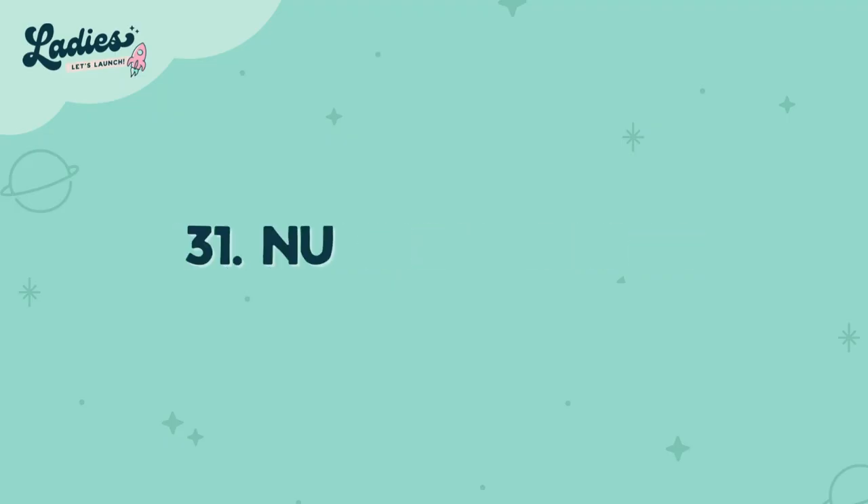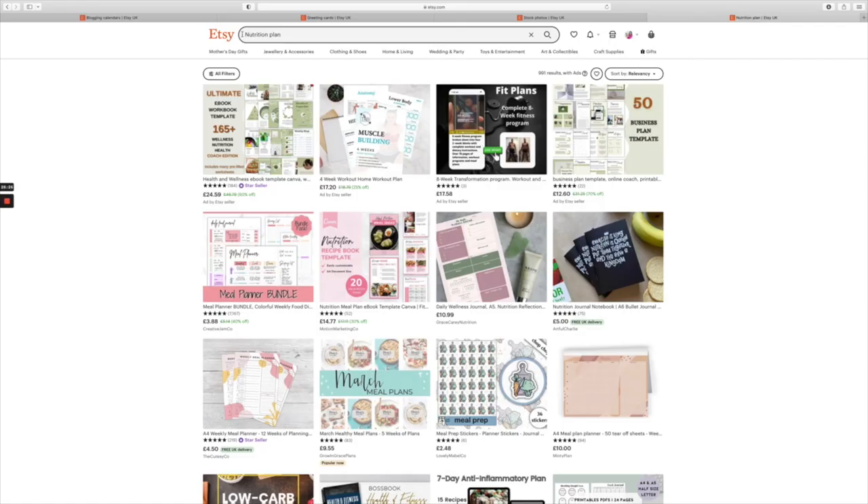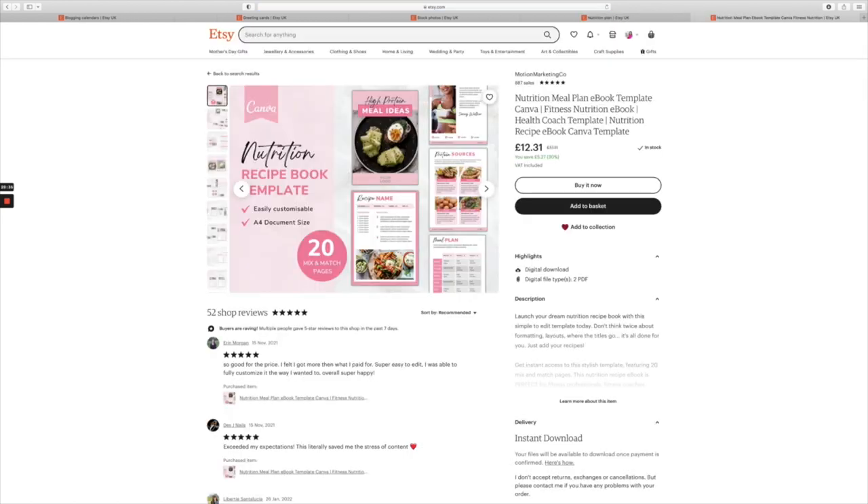Number thirty-one is nutrition plans. If you can create a tracker on a weekly or monthly basis that you can upload and sell on Etsy, that's a great product — a nutrition plan.